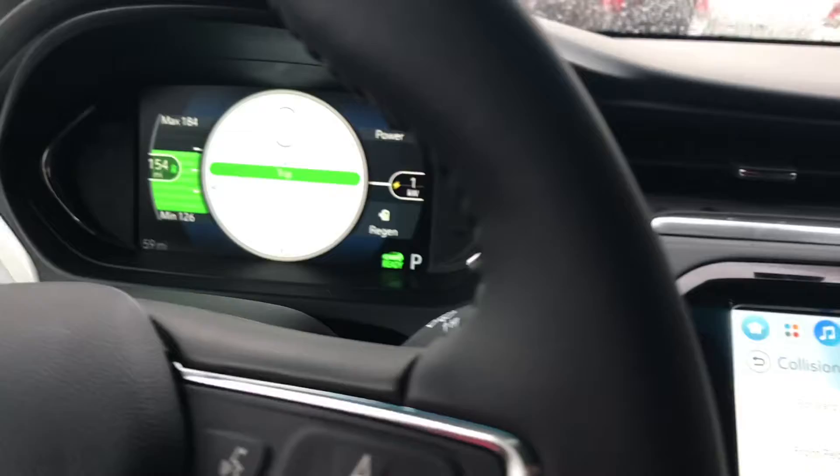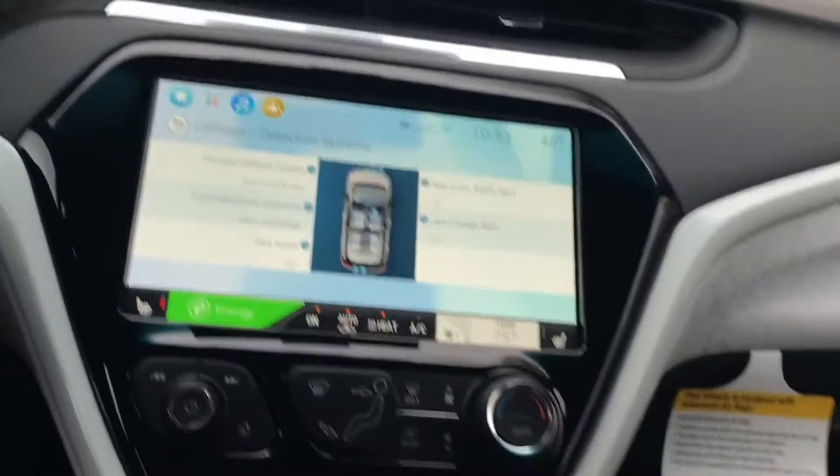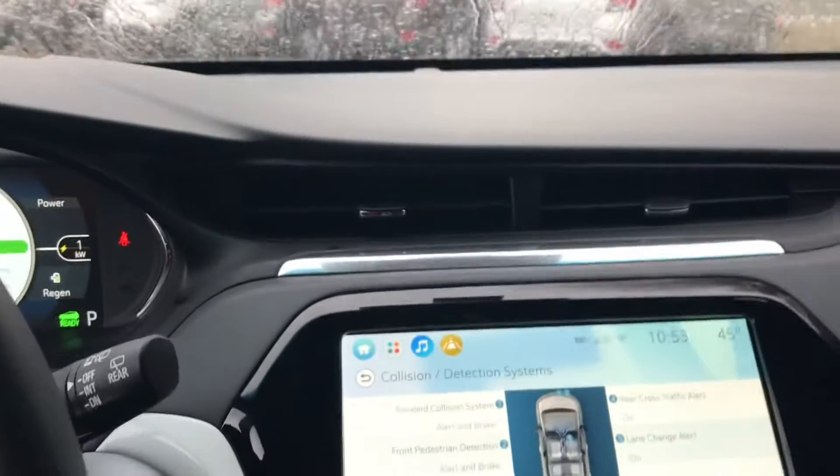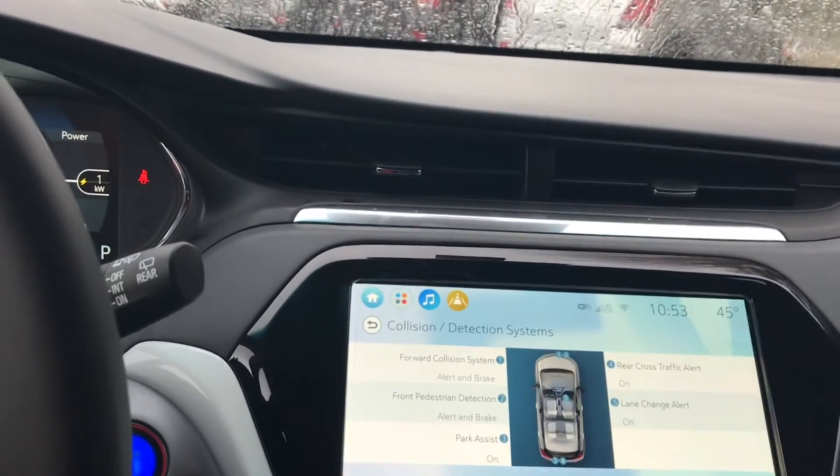This will get up to 259 miles on a charge. You of course have power windows, locks, mirrors, AM, FM, XM radio also.